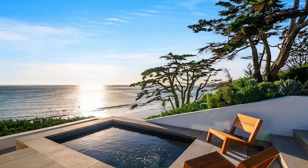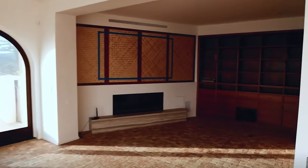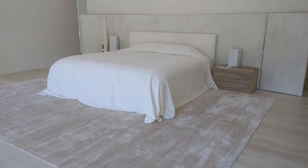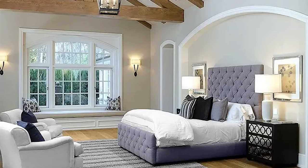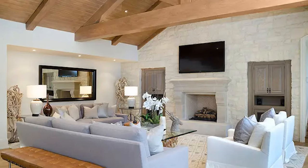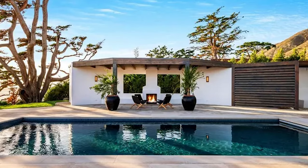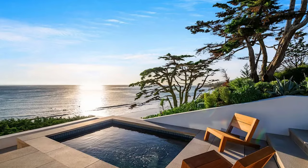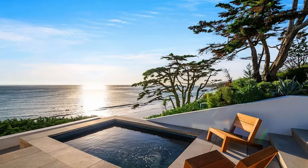The master suite is a sanctuary with a fireplace, sitting area, dual spa-like bathrooms, and a walk-in closet. Two of the additional bedrooms are en suite as well, while the fourth bedroom has its own private entrance, bath, and kitchen. The home also includes a media room and numerous outdoor amenities, such as tennis courts, a cabana with a fireplace, and a stunning swimming pool and spa. The decks and terraces are perfect for soaking in Malibu's famous sunsets.